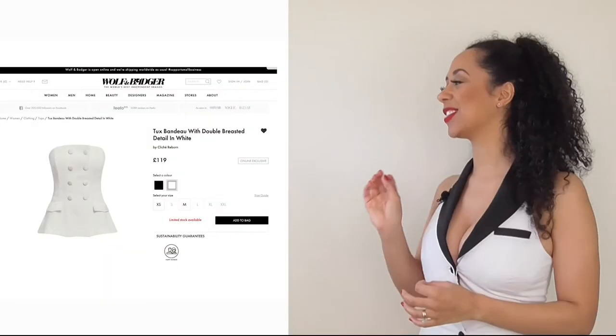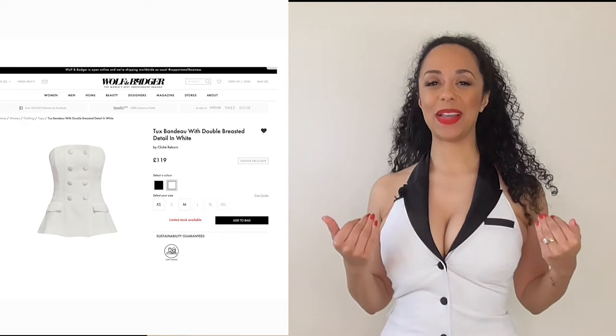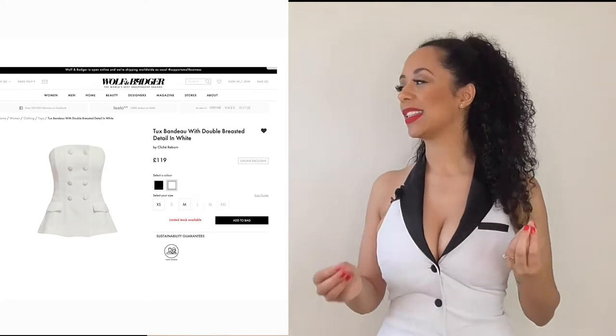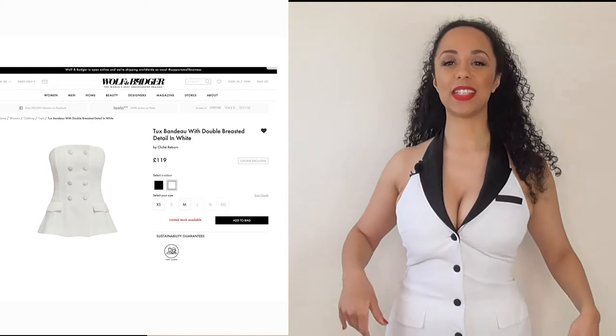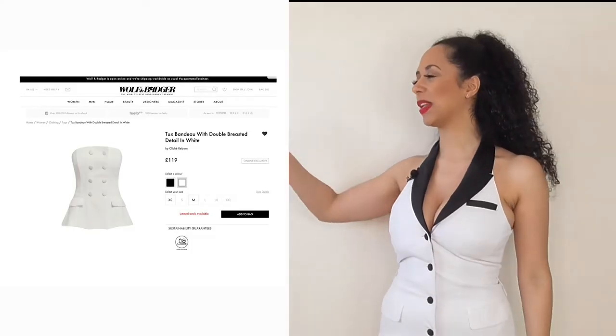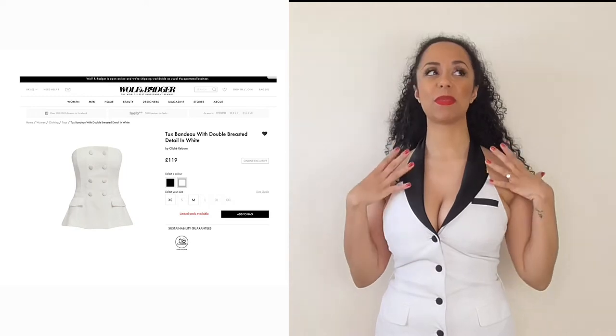So today's styling piece is based around a gorgeous item I found on Wolf and Badger from a company called Cliché Ribbon, and it is a tuxedo bandeau top. When this popped up on my screen I fell in love. I really really like formal fitted white buttoned tuxedo-looking outfits, as you can see from my outfit today. Anything that is formal and fitted but not necessarily your typical shape — so for example this is a halter neck, this is a bandeau top — I absolutely love it.